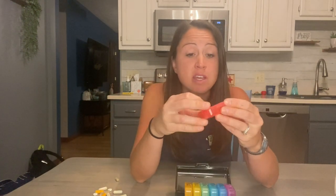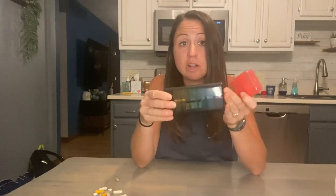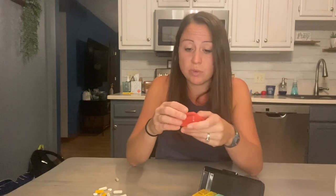Each case comes with an AM and a PM slot, and there is a lot of space in these little containers, but the whole thing doesn't take up a lot of room. It would fit perfectly on the counter or up in your cabinet. They fit nicely together and don't bounce around. When you close them, there's a nice click so you know they're shut and your pills won't fall out or get confused.